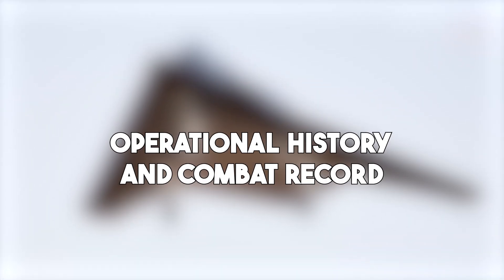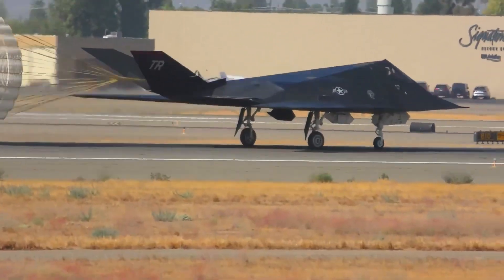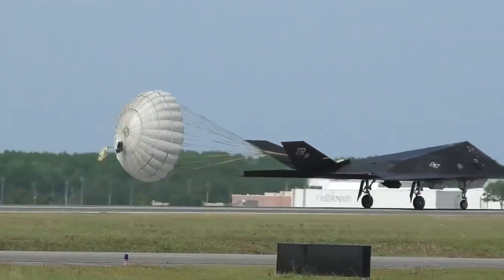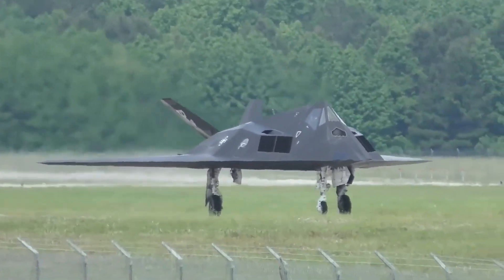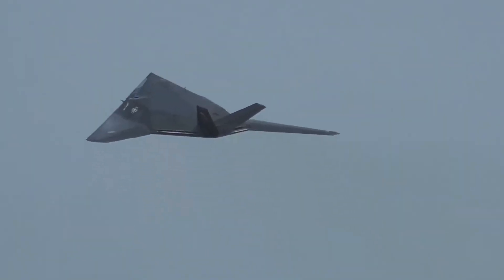The F-117 first flew in 1981 but remained top secret until it was publicly revealed in 1988. Its first major combat test came during Operation Just Cause in Panama in 1989, but it truly earned its reputation in the Gulf War. In Operation Desert Storm in 1991, the Nighthawk flew over 1,200 sorties and hit key Iraqi targets with precision and stealth. It was the only aircraft trusted to strike heavily defended targets in Baghdad on the very first night — and it did so without a single loss. Iraqi radars couldn't detect it, and their anti-aircraft systems were useless against it.